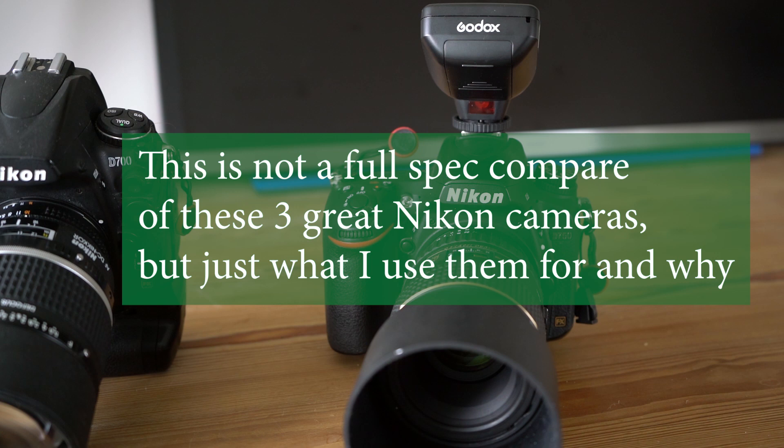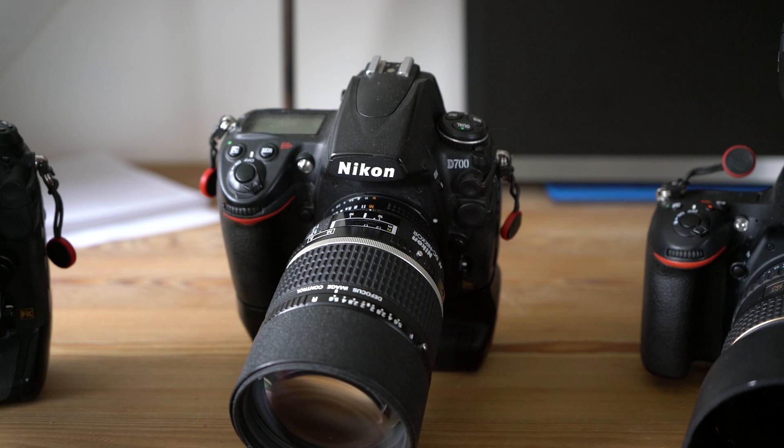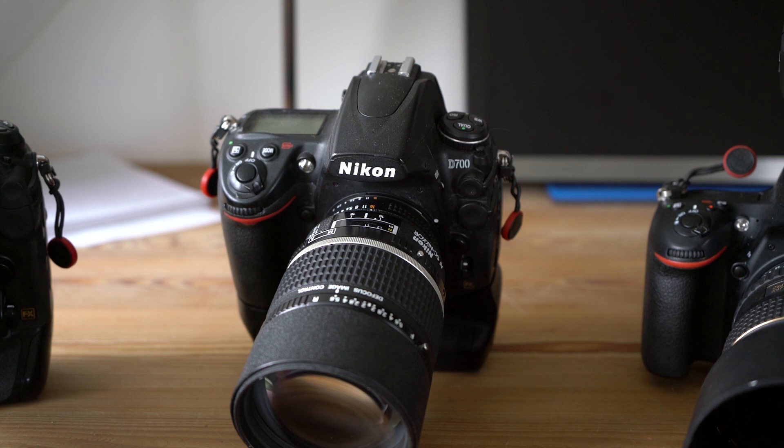Moving on to the D700 — probably the one I use the least today — that's a more artistic camera. It produces excellent image quality, and especially the black and white images that come out of this camera are like nothing I've seen before. I find the colors to be a little bit pale, but the image quality overall is really, really good.